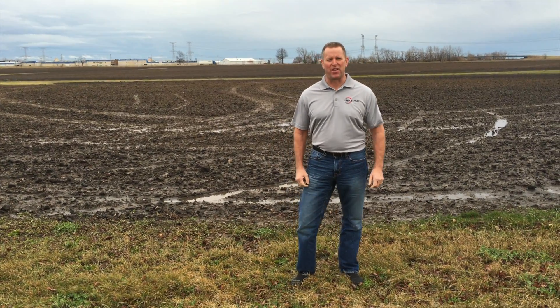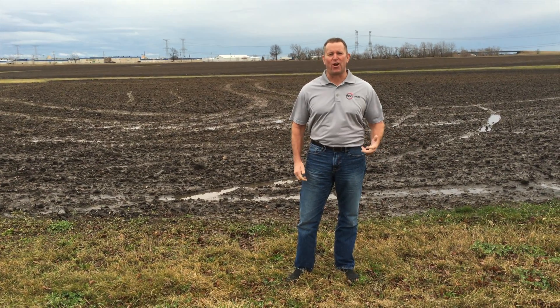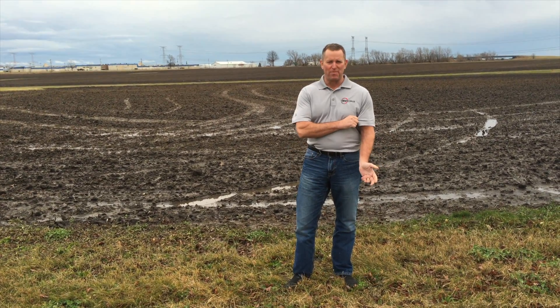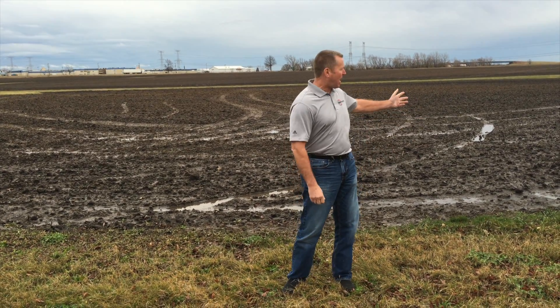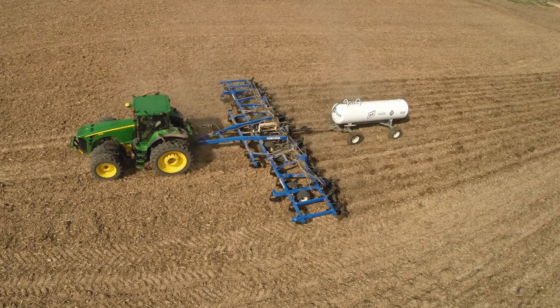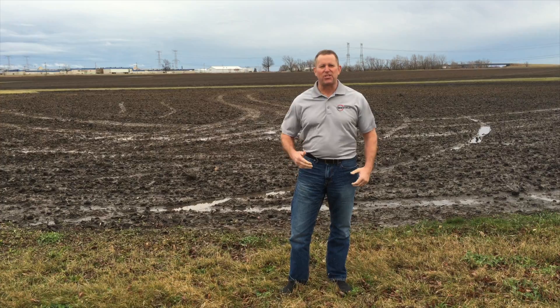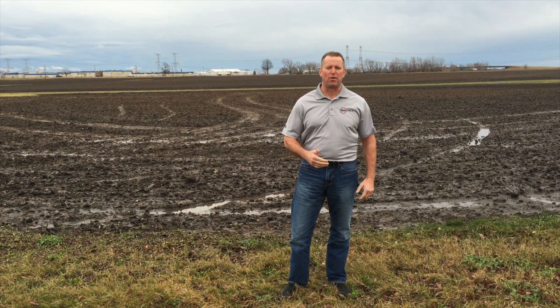Hi, I'm Jim Hedges, Director of Sales for 360 Yield Center. I'm standing in front of this field on December 23rd in a short-sleeved shirt because the temperature is right at 60 degrees. The field you see behind me that has water standing on it had nitrogen applied by anhydrous in early November. And since that time, we've had historically warm temperatures not only in November but in December.